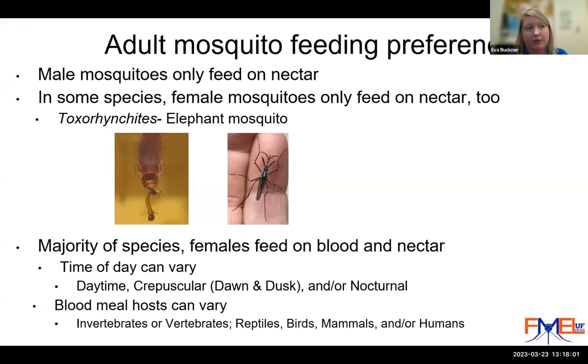For female mosquitoes that do take blood meals from vertebrates, they can feed on a variety of vertebrate classes — reptiles, birds, or mammals. Within those groups, there are species that specifically focus on feeding on humans, primarily Aedes aegypti, the yellow fever mosquito, and Aedes albopictus, the Asian tiger mosquito — two of our domestic mosquito species.